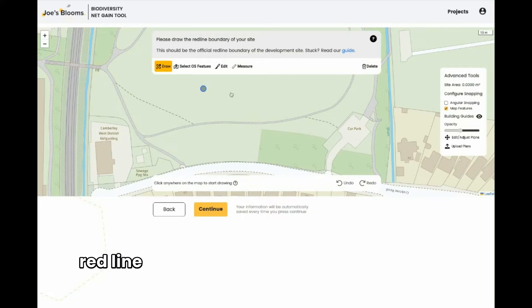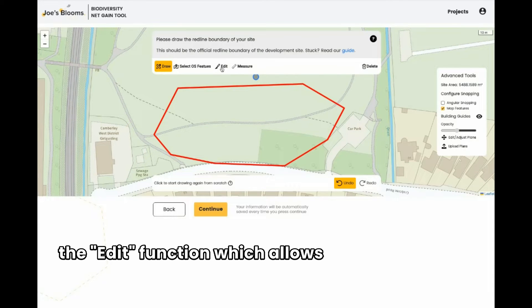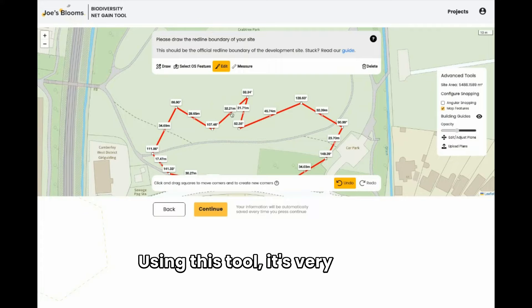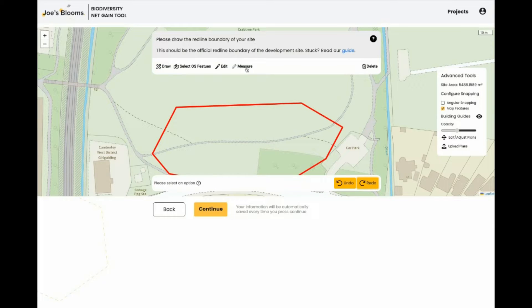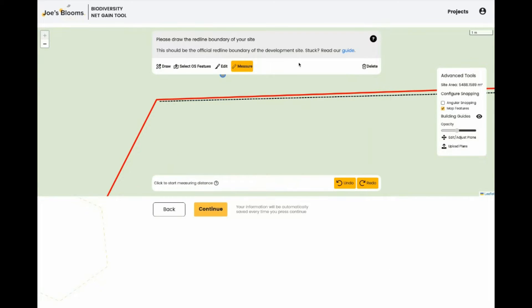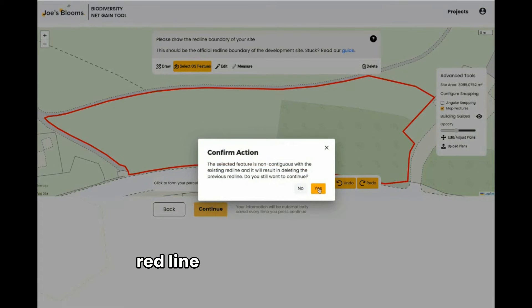You'll now be asked to draw the red line external boundary of your site. This can be done with the Draw tools, which allows you to draw a simple polygon and also to make use of the Edit function, which allows you to adjust any point on the red line and to create new points as well. Using this tool, it's very simple to create a very complicated polygon. There are also Undo and Redo functions, so if you make a mistake, don't worry. You can also use the Measure tool to make sure that the lengths of your red line are exactly correct. The Select OS Features tool allows you to simply click and select land parcels based on OS master data — in other words, you can draw an accurate red line in a matter of seconds.